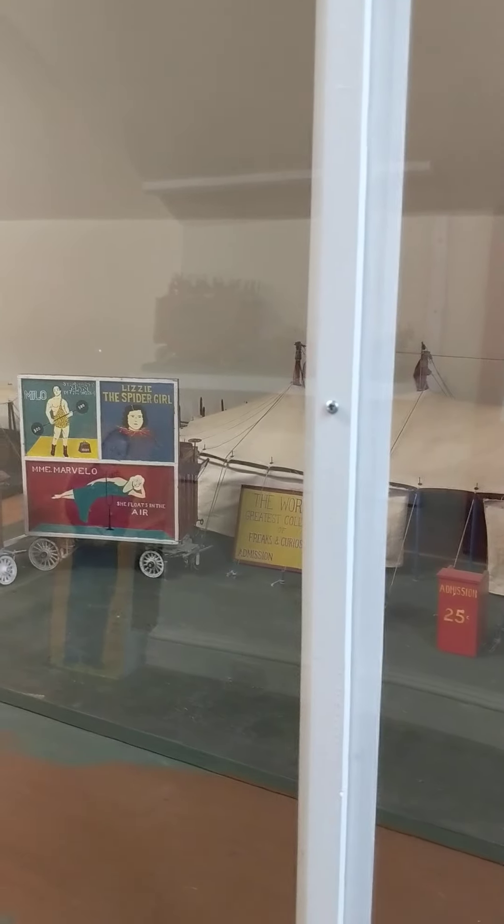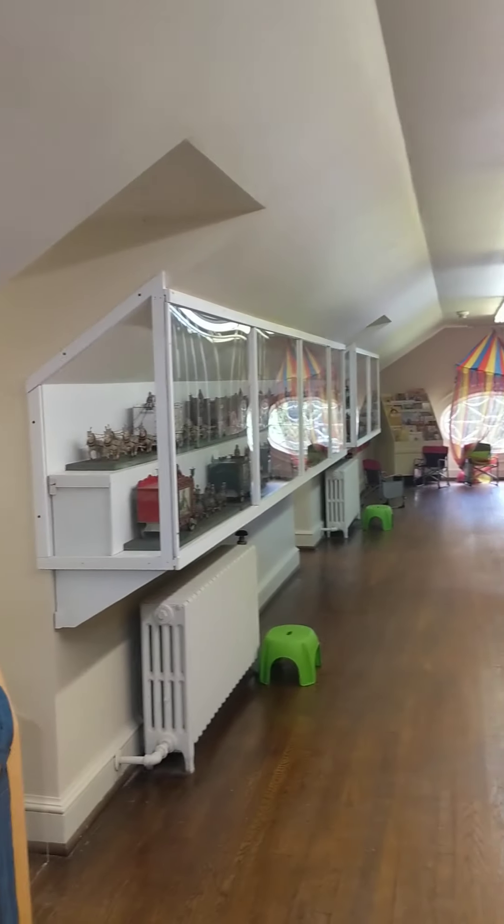As you can see, very many of these miniatures and they're all in wonderful detail. We hope that you can come see this circus exhibit soon.